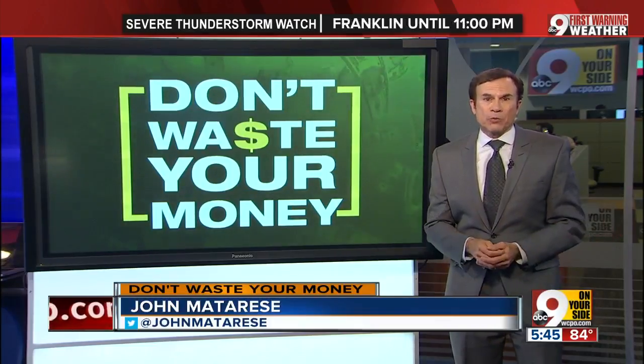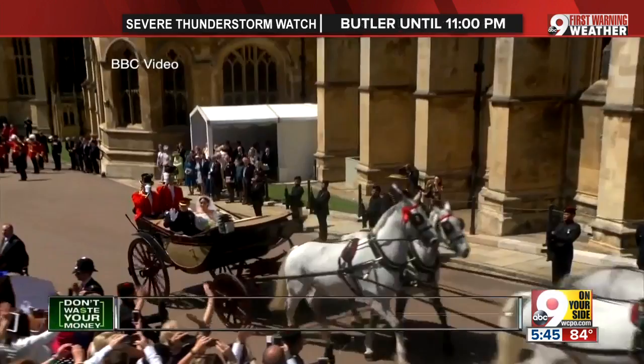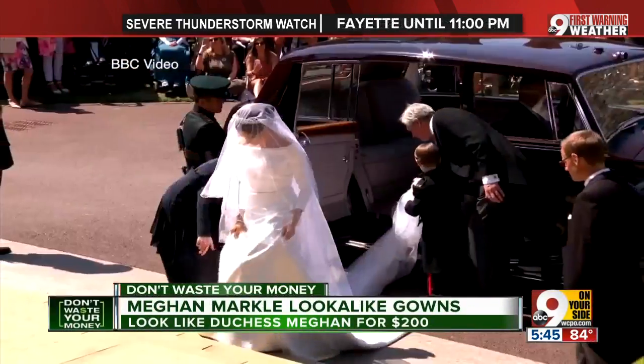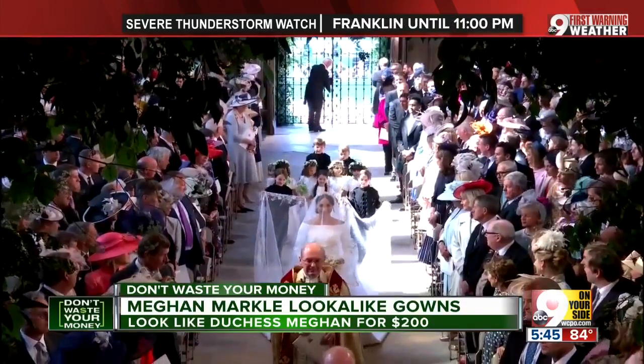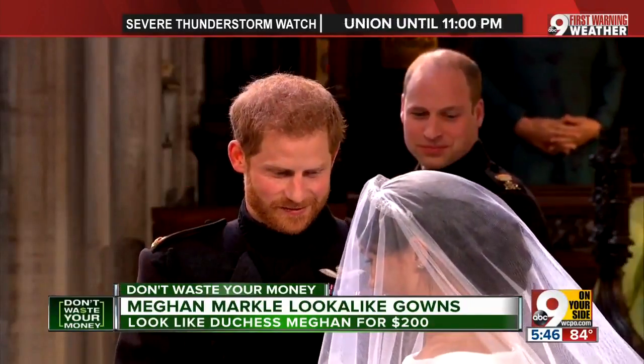If you watched the Royal Wedding, you are probably buzzing about Meghan Markle's gown. But what you may not know is that within hours, websites were alerting brides-to-be where they can find a dress that looks almost like it for a lot less. Forget lace and frills — the hottest look in wedding gowns is suddenly Meghan Markle's simple, elegant white gown. The custom-designed dress may have cost $300,000, according to Money Magazine, but you don't have to spend that kind of dough.